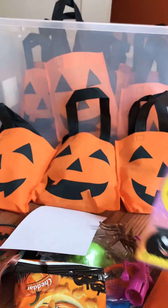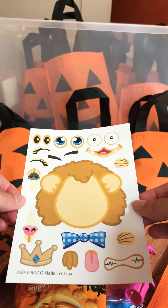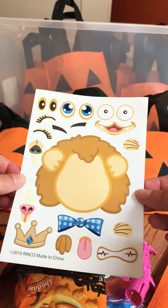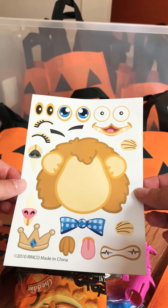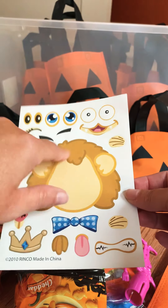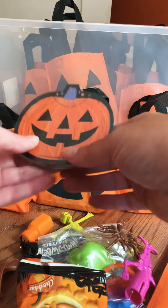I got this little sticker sheet — each bag has a different one. There's several: pigs and monkeys and sharks, this one's a lion. So it gives them something to play with, put all the stickers on the main sticker face, and then they can put that wherever they want.